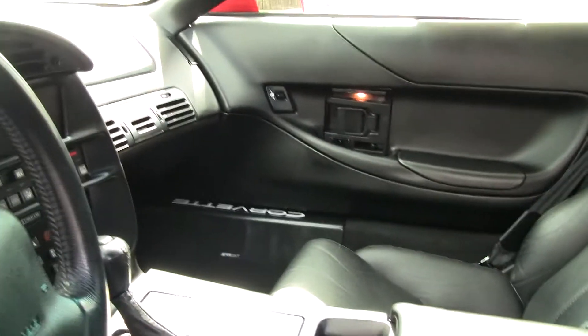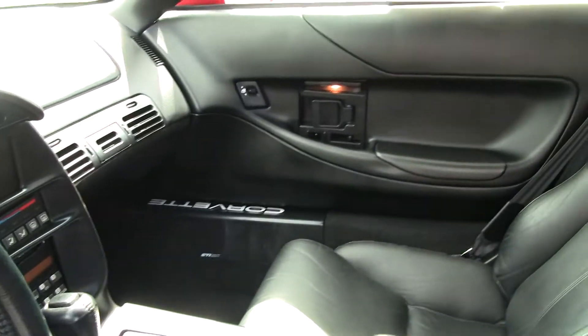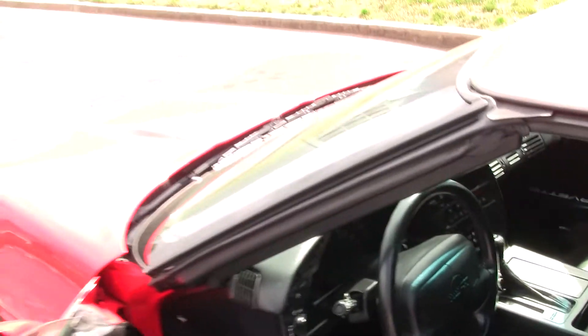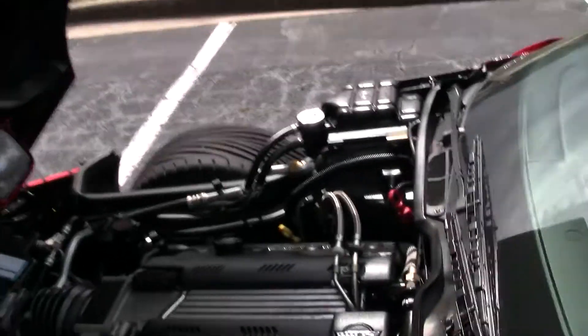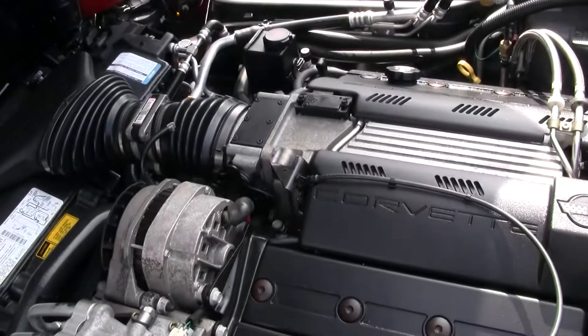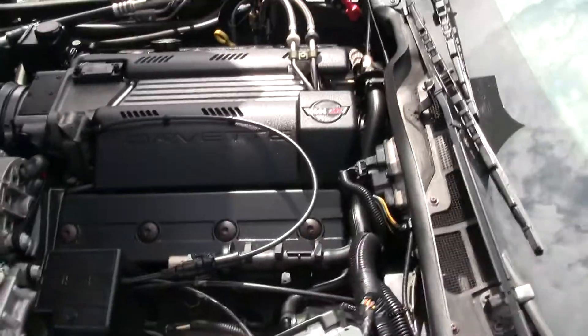Give you a look under the hood — it's the LT1, 300 horsepower V8. It's been recently detailed.